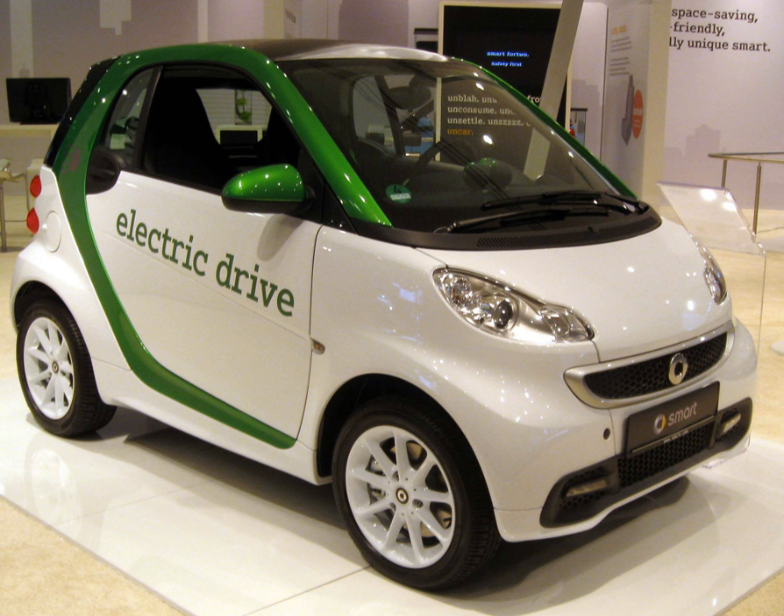The first Smart electric drive vehicles were modified by Zytec electric vehicles. It is powered by a rear-mounted motor driving the rear wheels. It runs on 13.2 kWh of sodium-nickel chloride Zebra batteries. Field testing began in London with 100 vehicles in 2007 and was available only for lease to corporate clients for £375 per month.